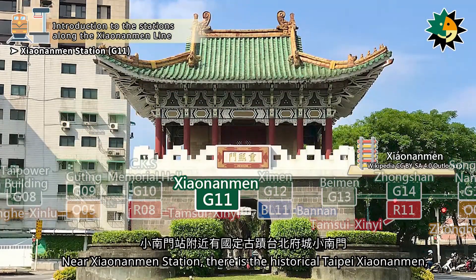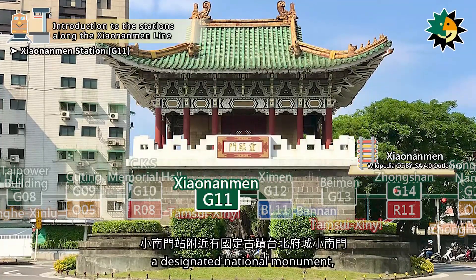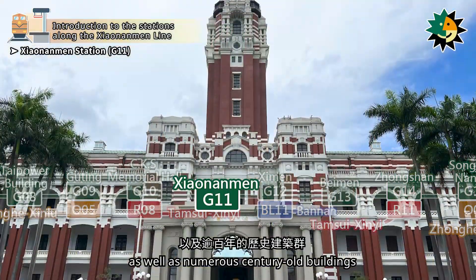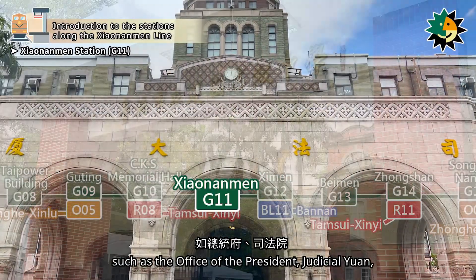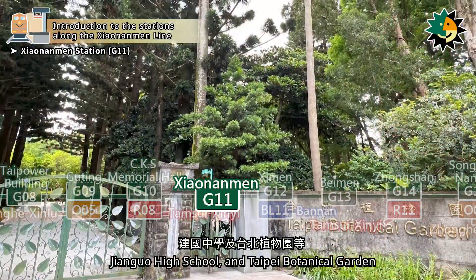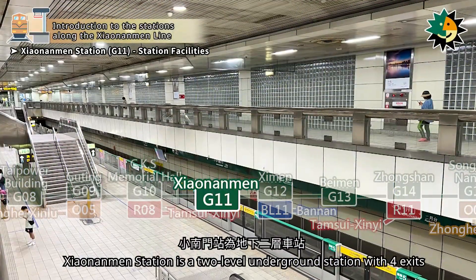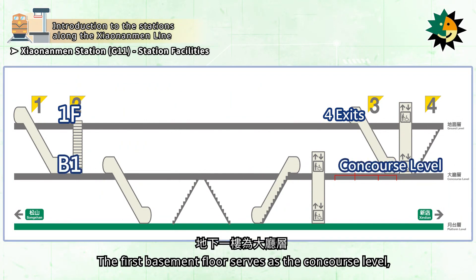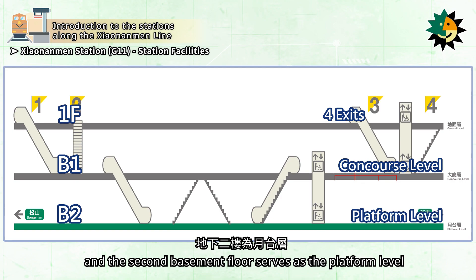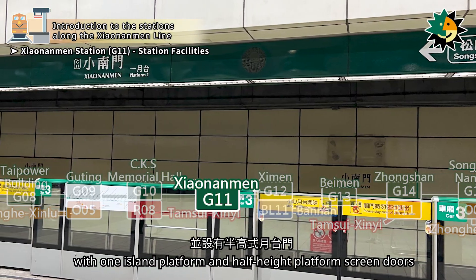Near Shao Nanmen Station, there is the historical Taipei Shao Nanmen, a designated national monument, as well as numerous century-old buildings such as the Office of the President, Judicial Yuan, Jianguo High School, and Taipei Botanical Garden. Shao Nanmen Station is a two-level underground station with four exits, featuring one island platform and half-height platform screen doors.